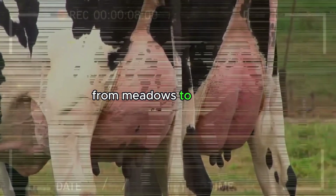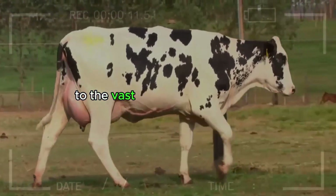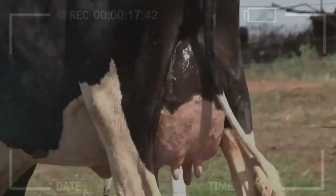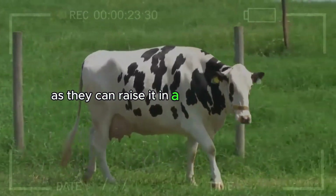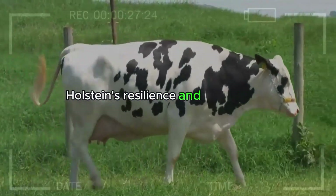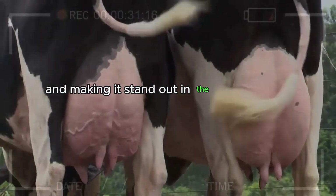Adaptability – From Meadows to Pampas. From the green pastures of New Zealand to the vast Pampas of Argentina, the Holstein has demonstrated its incredible adaptability to different environments. This geographical versatility makes it a valuable choice for farmers worldwide, as they can raise it in a variety of climates and conditions. Holstein's resilience and adaptability act like a shield, protecting it and making it stand out in the most diverse landscapes.